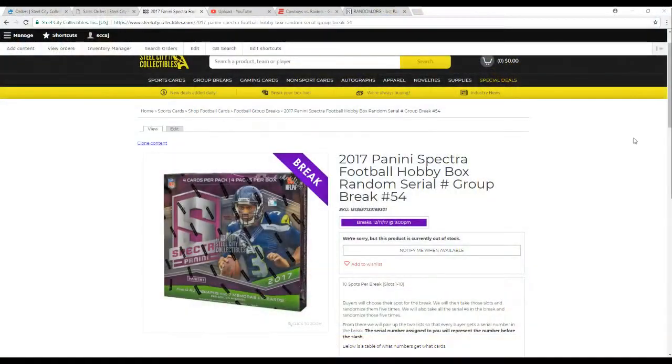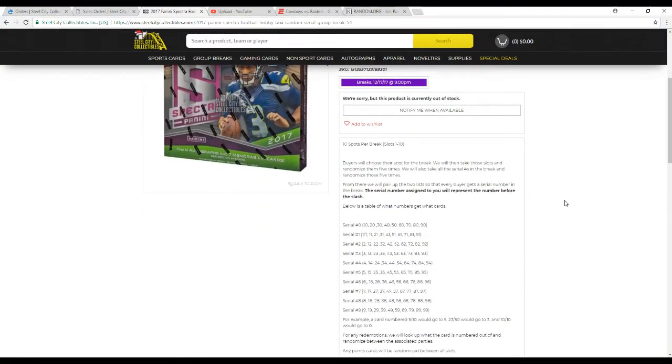Let's go to the rules for anyone new. Ten spots in the break. We're going to take all the names and the numbers zero through nine, randomize them five times each, and pair up the two lists so each buyer gets a number in the break. The number of the signing represents the number before the slash — so a card numbered 5 of 10 goes to 5, 23 of 50 goes to 3, 10 of 10 goes to zero. Any redemptions, we'll look up what the card is numbered out of and randomize between those parties.